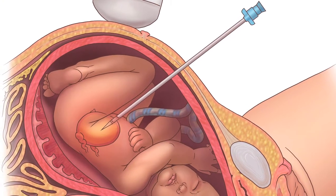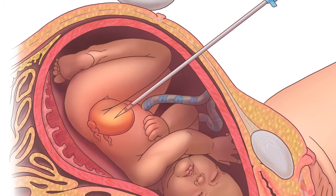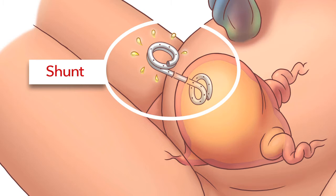The needle is then advanced into the baby's bladder and the shunt is placed down that needle. One end — a small double pigtail — comes out preformed inside the bladder. The needle is then pulled out of the baby and the other end of the shunt is pushed out so it sits outside the baby. The placement of this catheter or shunt may allow for proper lung development, but does not necessarily prevent further damage to the kidneys.